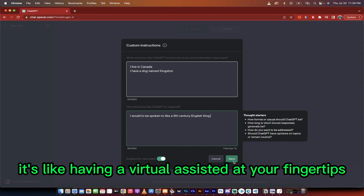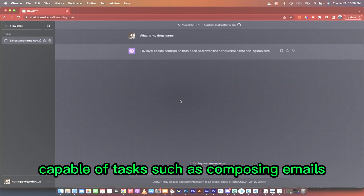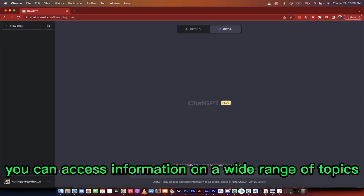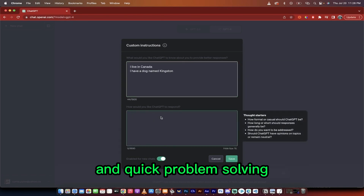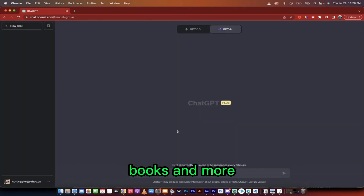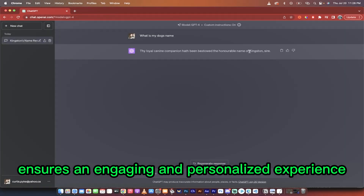It's like having a virtual assistant at your fingertips, capable of tasks such as composing emails, generating essays, and even coding. With ChatGPT, you can access information on a wide range of topics and receive text-based responses, making it an invaluable tool for research and quick problem-solving. The AI's ability to recommend movies, books, and more based on user input ensures an engaging and personalized experience.